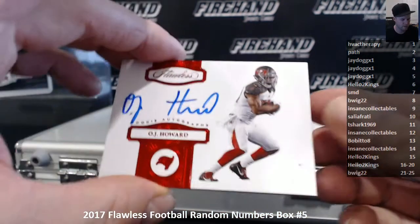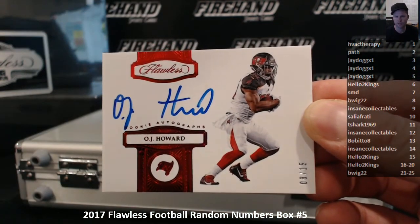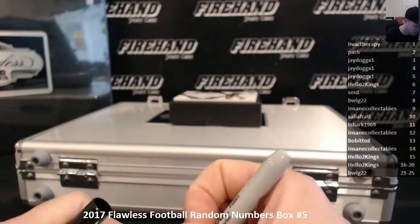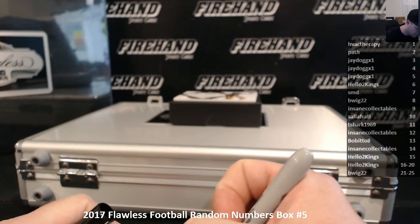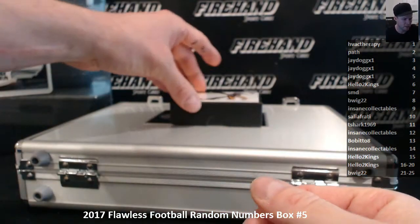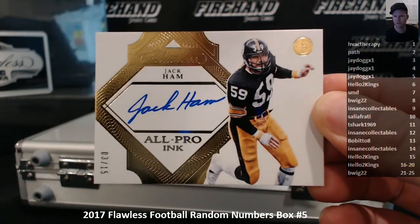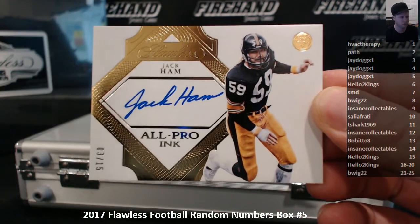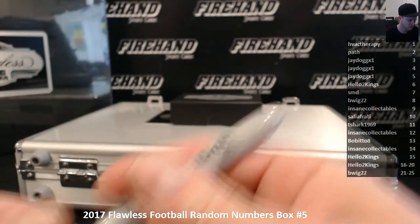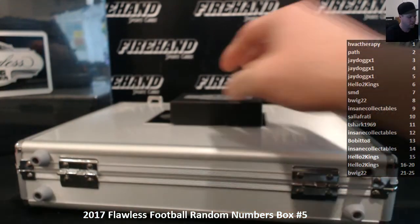OJ Howard, 8 out of 15, B-Wig 22. Rookie Signatures. And All Pro Ink, Jack Hamm, 3 out of 15, go to J-Dog.